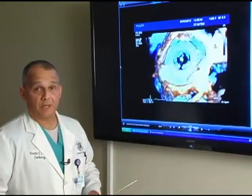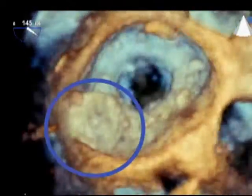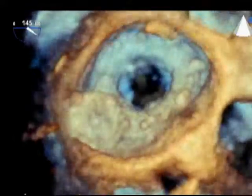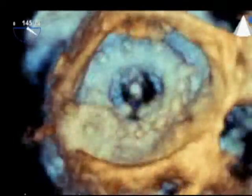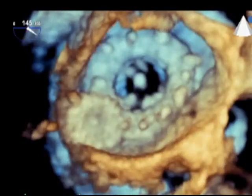We can see here with real-time three-dimensional echocardiography that the plug — the closure device — is well positioned and out of the way of the opening of the prosthetic valve. This appears to be a well-positioned, good result, and we will look at color flow Doppler to confirm there is no significant residual leakage on that valve after the closure device is deployed.